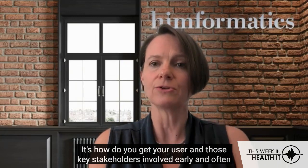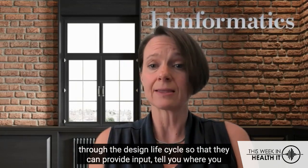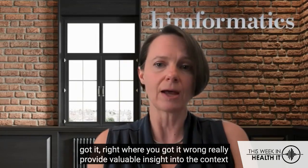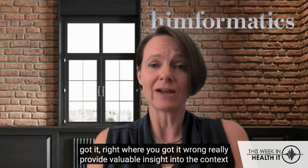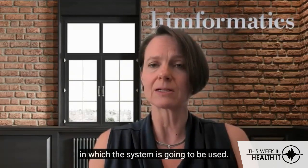How do you get your user and those key stakeholders involved early and often through the design lifecycle so they can provide input, tell you where you got it right, where you got it wrong, and really provide valuable insight into the context in which the system is going to be used.